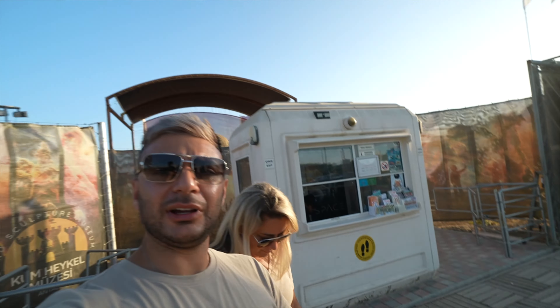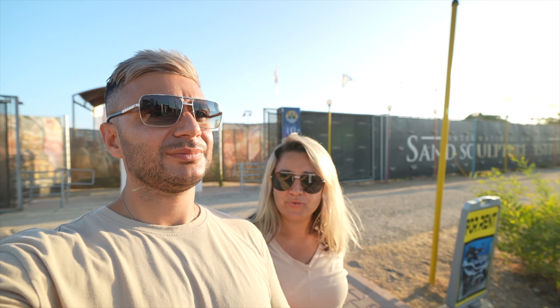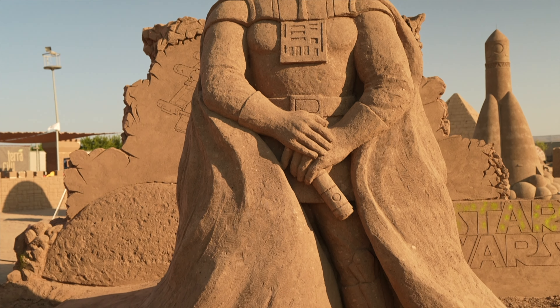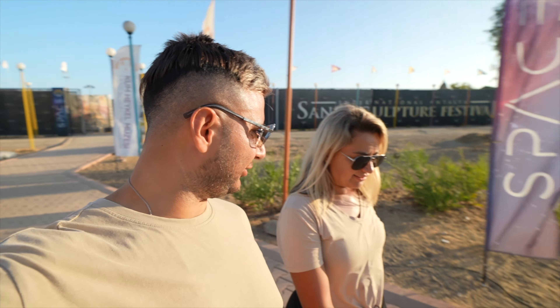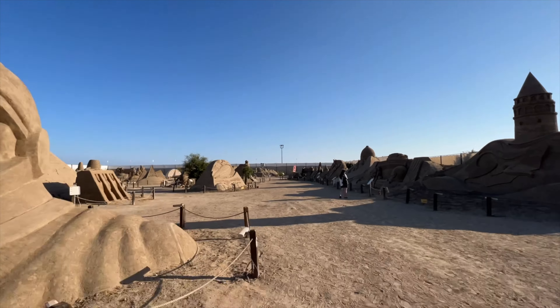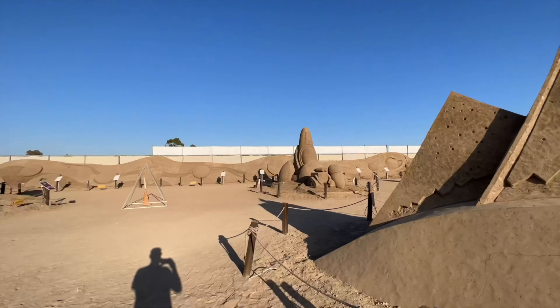That was quite an interesting place! It was like being in a Star Wars movie — they had all this mystical music as you walked around. I think it's a bit pricey for what it is, but you have to appreciate the time and effort that goes into building these massive structures. Eight euros was a fair price. Now we're heading over to Lara Beach to try to catch the sunset.